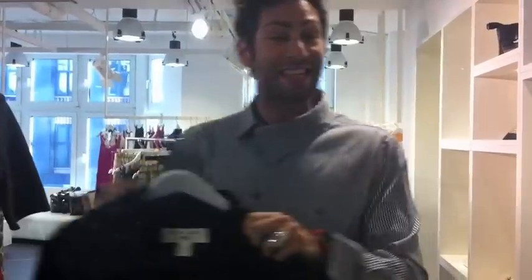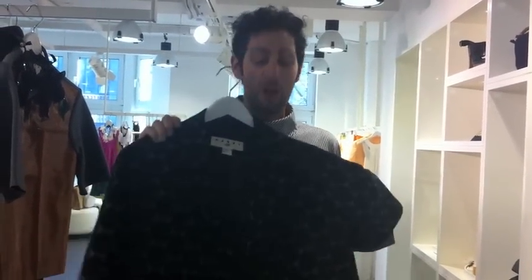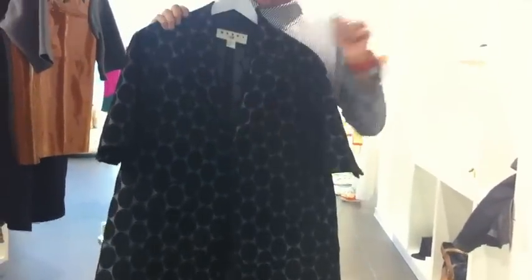First up for the ladies is this amazing dot print — a massive dot print coat that they've got styled on the mannequin, waist belted. I think for any size girl you could wear this waist belted or not, open. There's some lovely colour underneath it and I think it's so Marni and it's gorgeous.